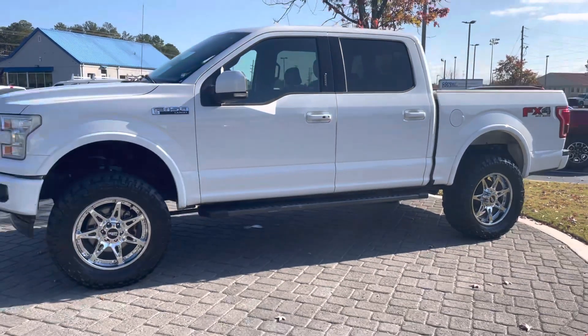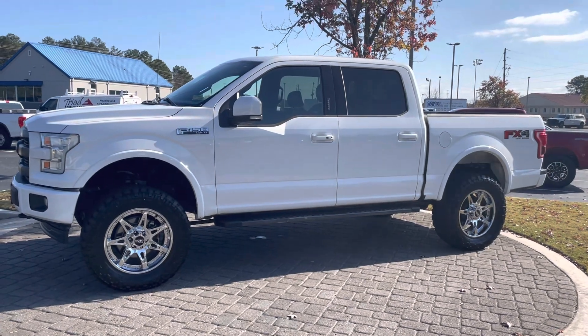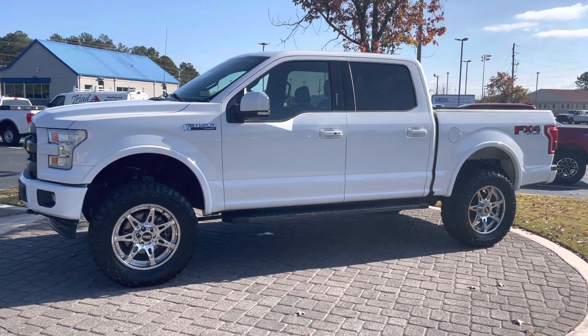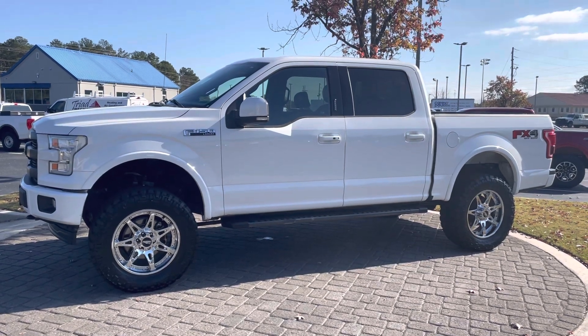Great price on this F-150, runs out super, just needs a new home. Don't let the miles scare you — this one was babied. 678-910-7531, Nathan at Loganville Ford.